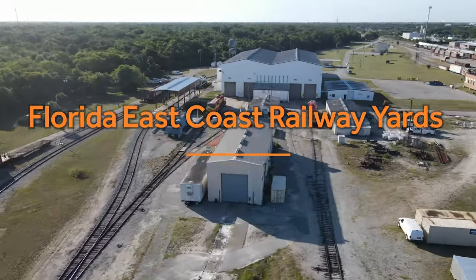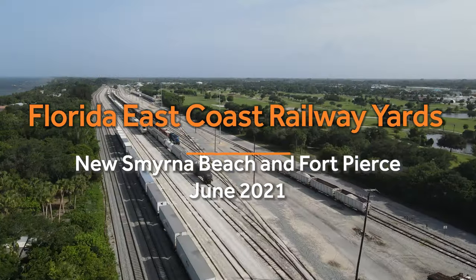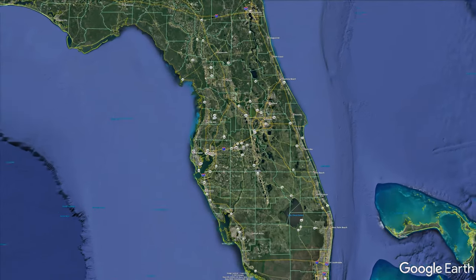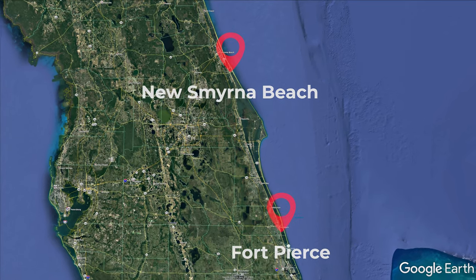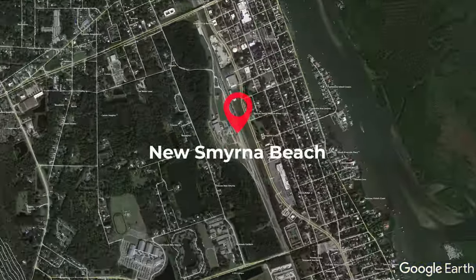Following the popularity of my last aerial look at the Florida East Coast Railway's yards in New Smyrna Beach and Fort Pierce, I thought I'd provide another more in-depth look at each yard. We'll start in New Smyrna Beach.